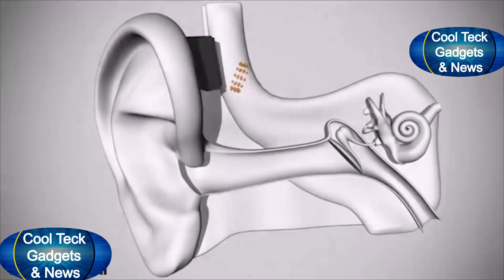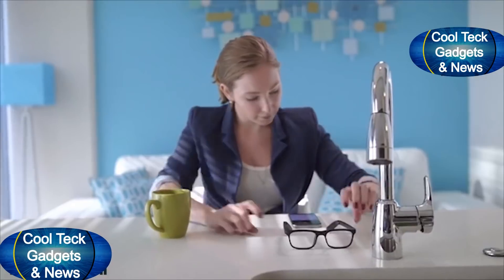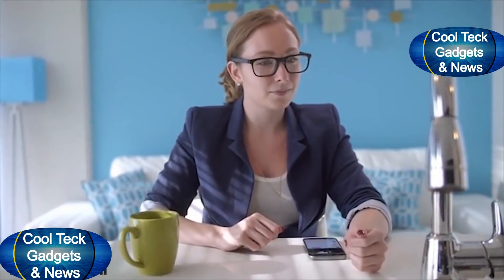Regular earphones transmit sound through the air, but VIEW's bone conduction speaker is transmitted through vibrations sent directly to your inner ear. Only you can hear it.